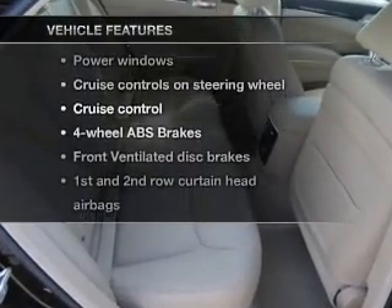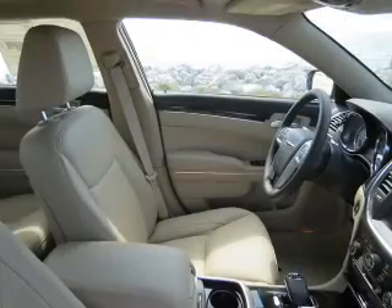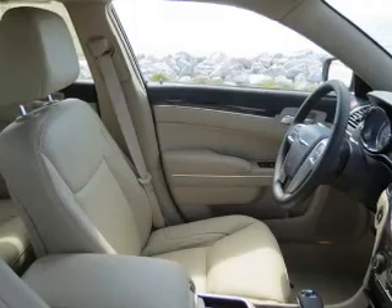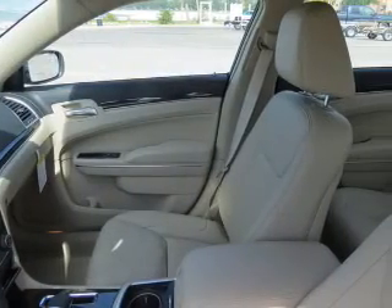you won't want to miss out on the opportunity to own this amazing ride. Keyless entry, leather seats, power door locks, power windows, cruise control, Bluetooth wireless, and a DVD system.